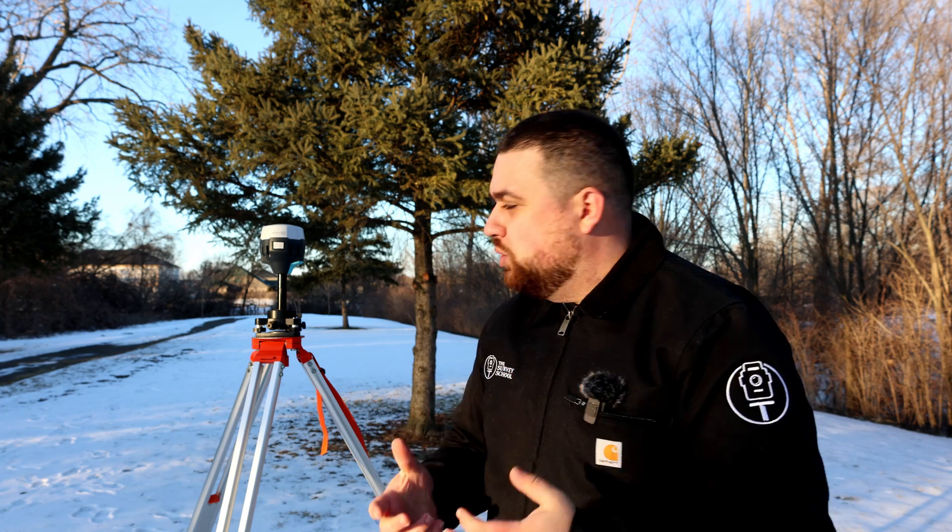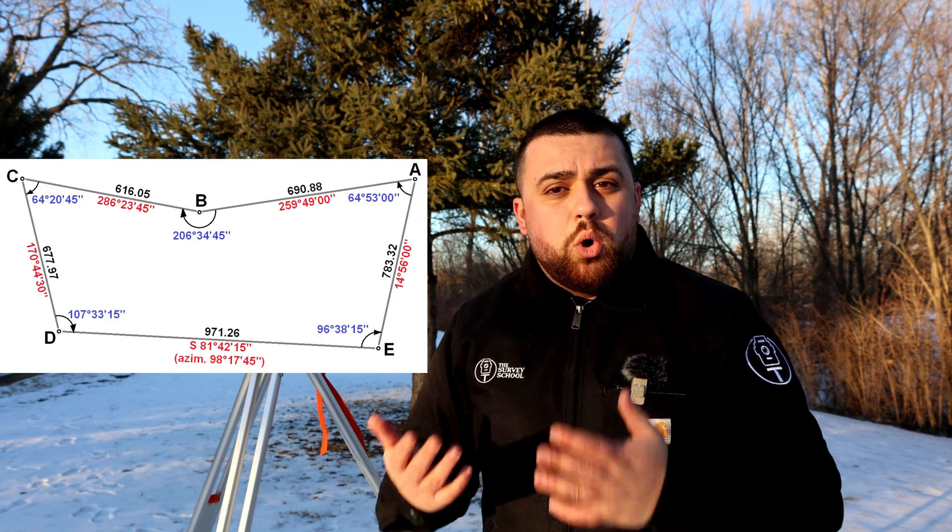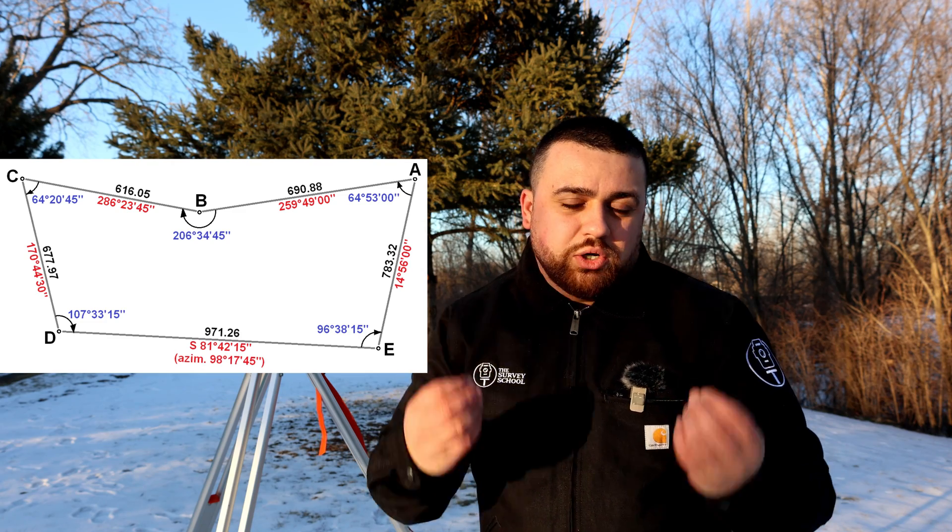One of the most lucrative types of surveys, and one that I believe is a gateway into the industry, is a control survey. Control surveys essentially utilize GNSS receivers or total stations in order to set control points in the ground. Many companies that collect data using remote sensing might hire a surveying firm to set control points for them before they fly or scan their project. In that situation, surveyors are able to set up a GNSS receiver and collect geodetic positions on various points across a large span of land. They're also able to use traversing with a total station for higher accuracy control points.